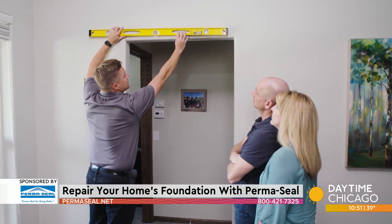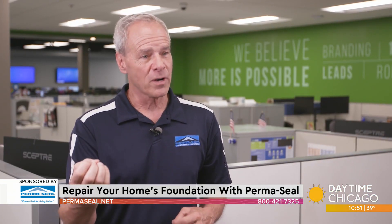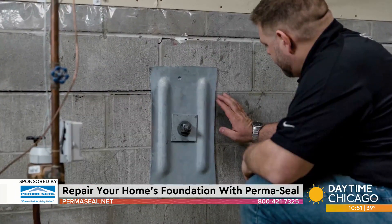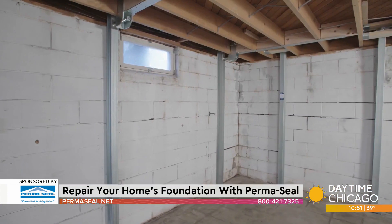This sounds so expensive. Well, not as expensive as living with the problem, because you can have more damages, and eventually when you go to sell the house you pay on the way out the door. It's not a small job typically, but it is a necessary repair.